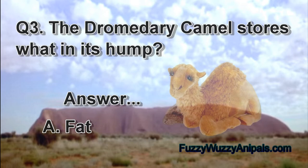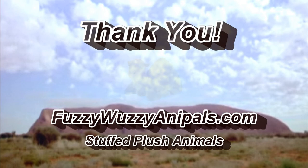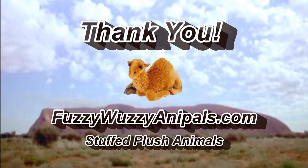Question three: the dromedary camel stores what in its hump? Answer: A, fat. Thank you for watching, and visit FuzzyWuzzyAnnaPals.com for your stuffed plush animals.